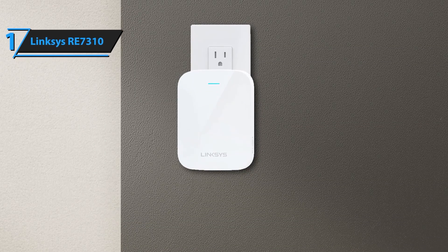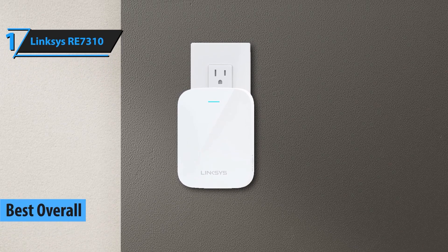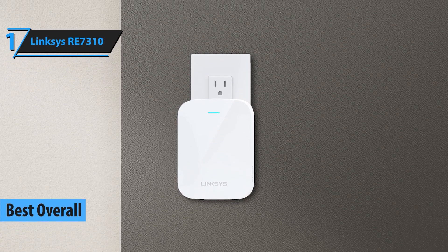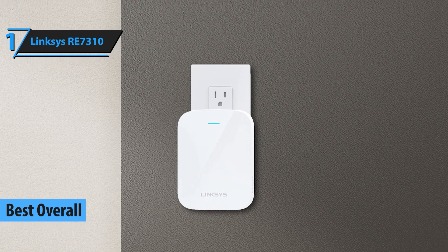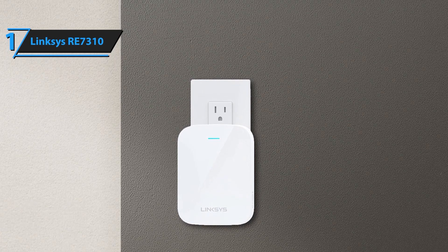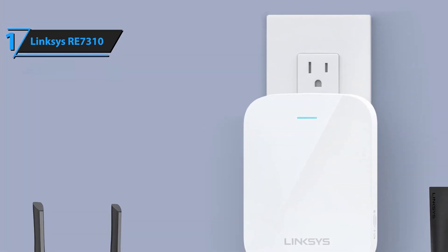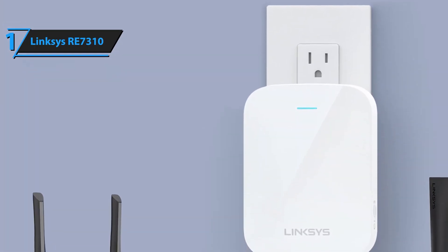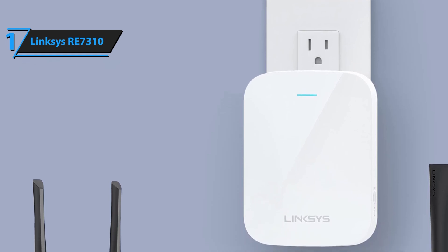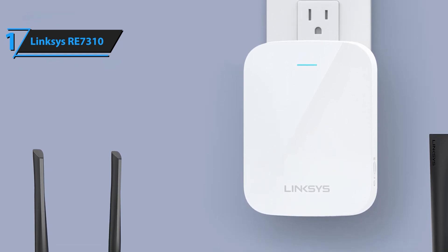Taking the top spot at number 1 is the Linksys RE7310. This top-of-the-line extender offers incredible speeds up to 3 gigabits per second and extensive coverage thanks to its tri-band technology. The RE7310 is perfect for homes with multiple high-bandwidth devices, ensuring everyone gets a fast and stable connection. It also features seamless roaming, so you can move around your home without losing connection.